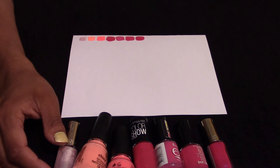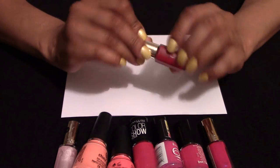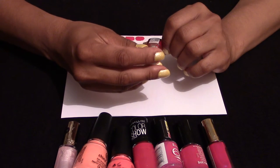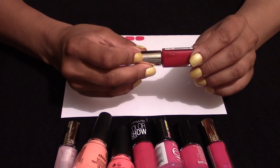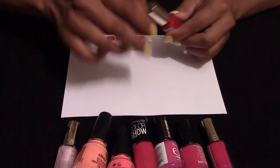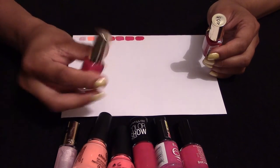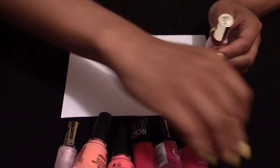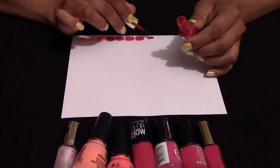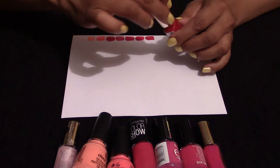Now we're going into more reds. This is a fantastic red — I've enjoyed wearing this one. Code 403 is the code for that one. Actually, the pink one was 504. This one is a very fantastic, darker red and I've enjoyed wearing it.